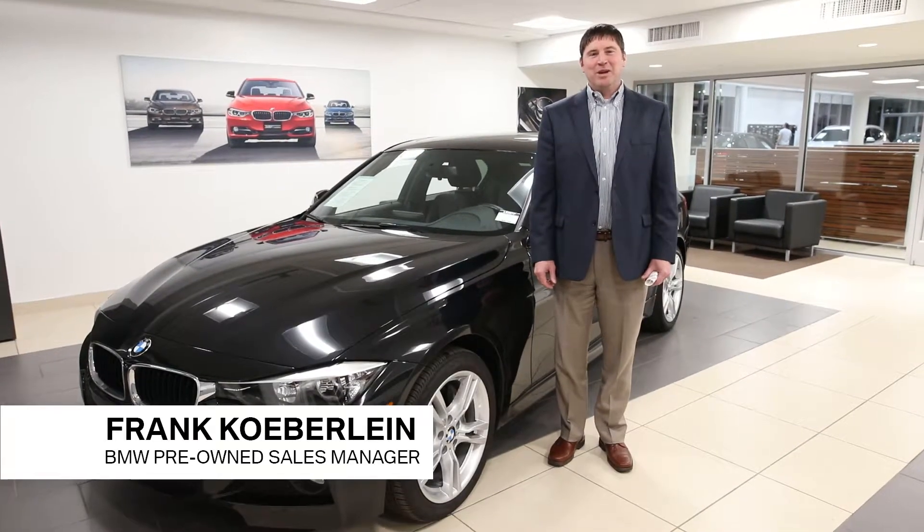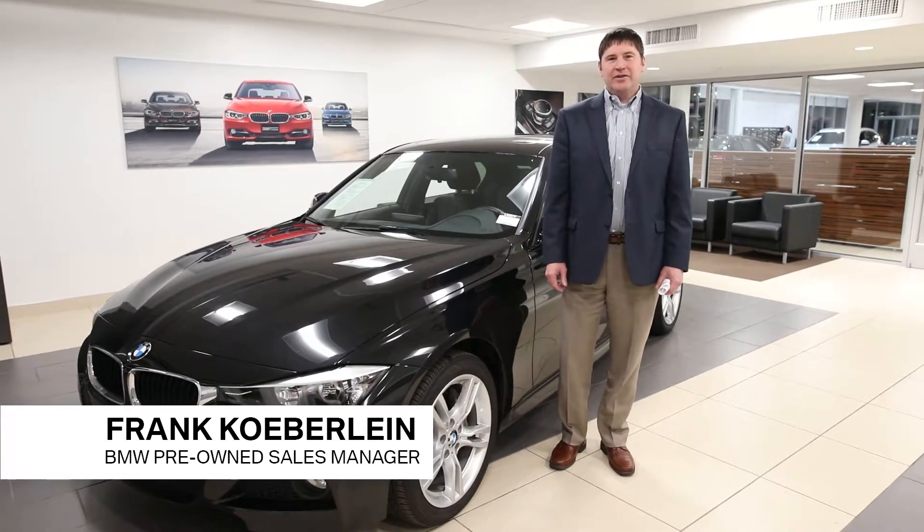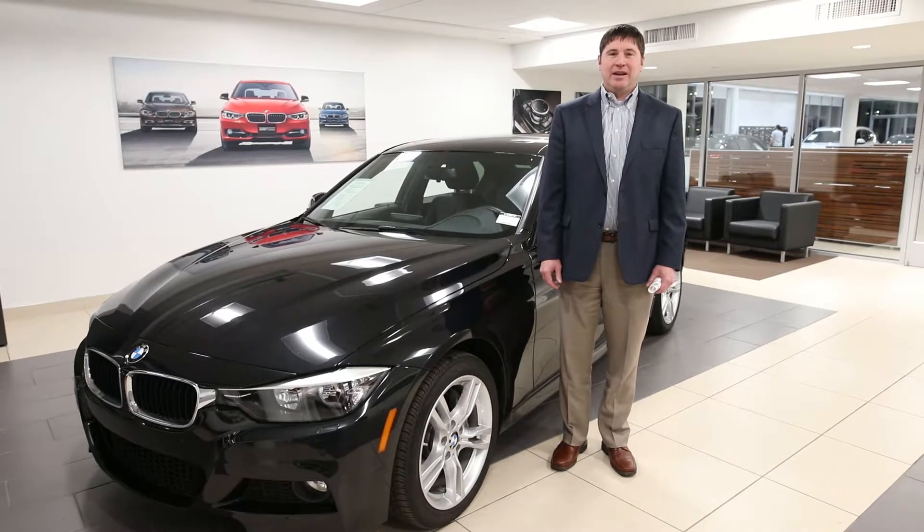Hi, I'm Frank Koberlein with Dryer and Ride Bowl BMW. I want to introduce you to this 2015 328 X-Drive.